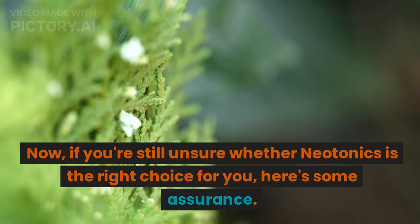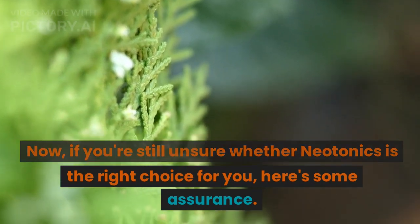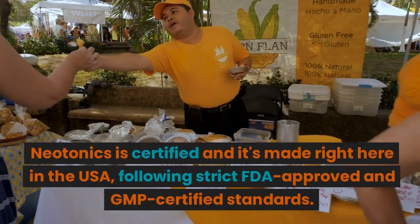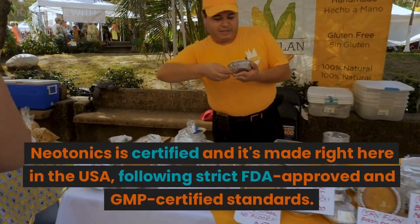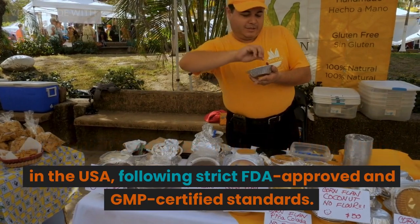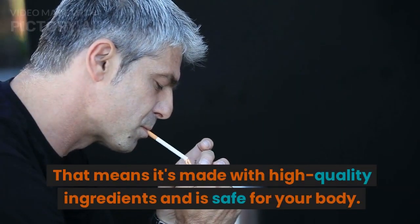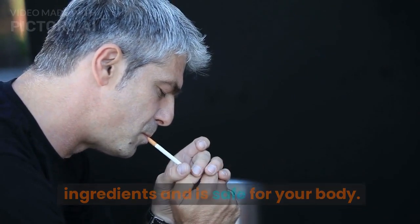Now, if you're still unsure whether Neotonics is the right choice for you, here's some assurance. Neotonics is certified and it's made right here in the USA, following strict FDA-approved and GMP-certified standards. That means it's made with high-quality ingredients and is safe for your body.